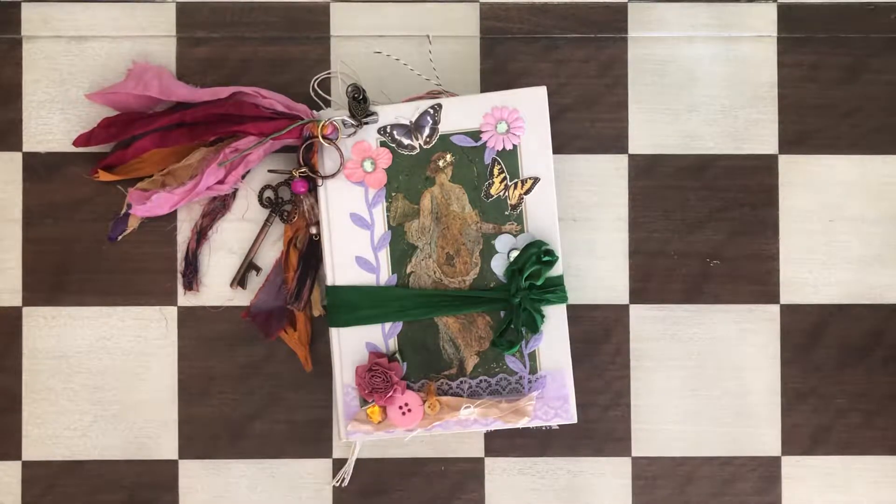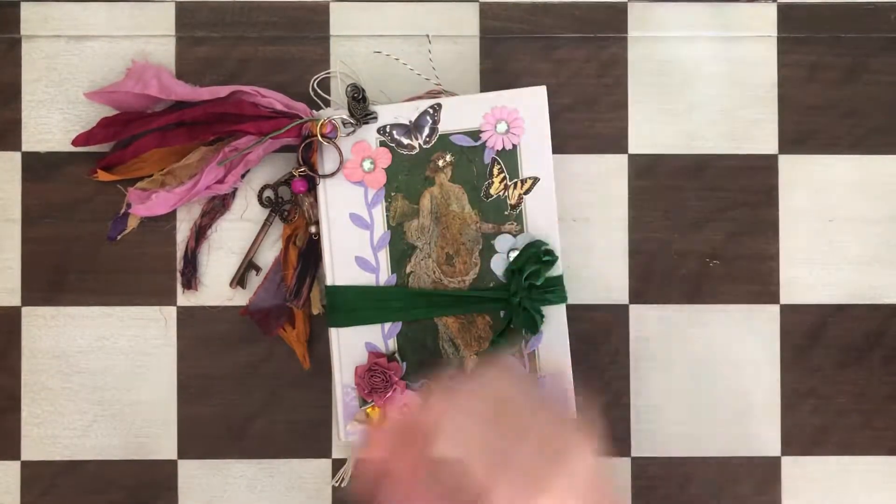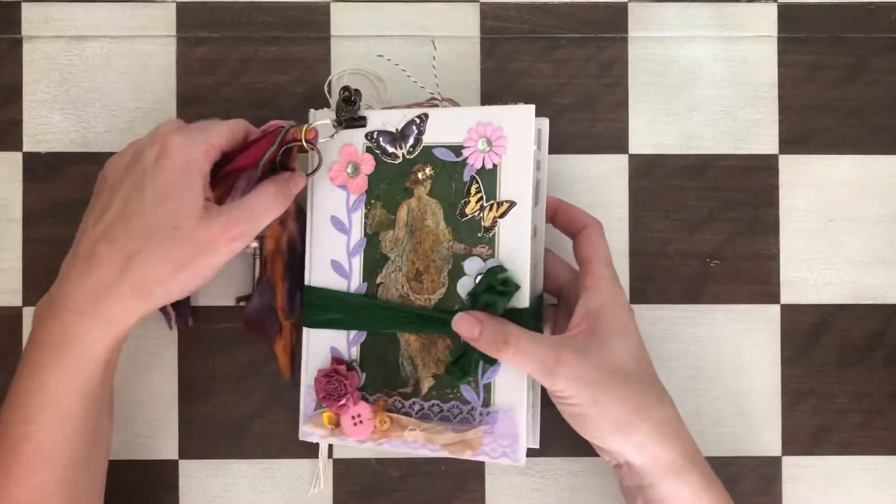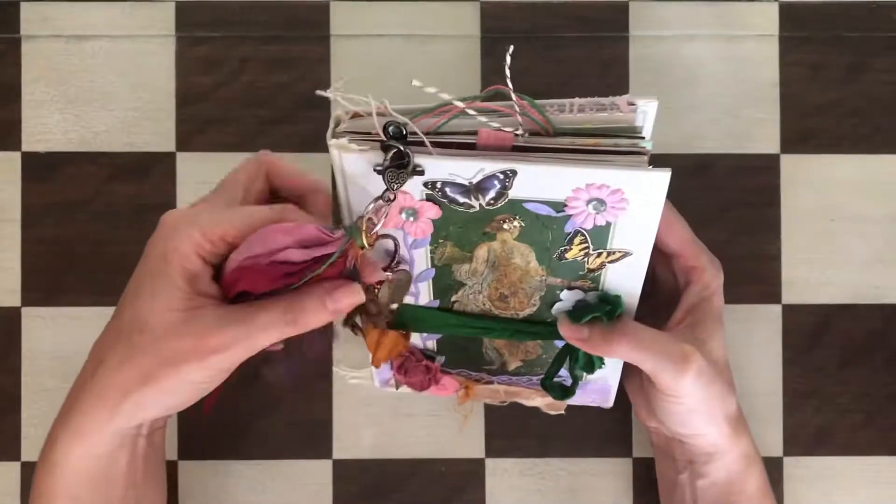Hi, this is Anna. Welcome to my channel. Today I wanted to show you another journal that I have for sale at my Etsy shop. This one is kind of bohemian style with fairies, but I also used some Tim Holtz people in it. Let me show you how it looks.